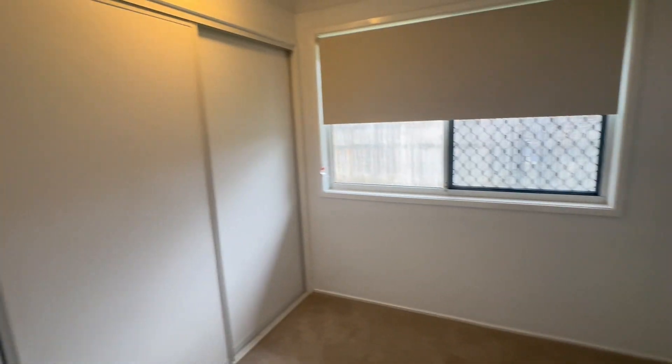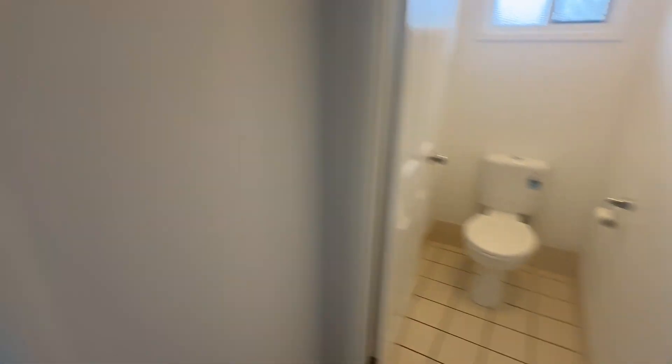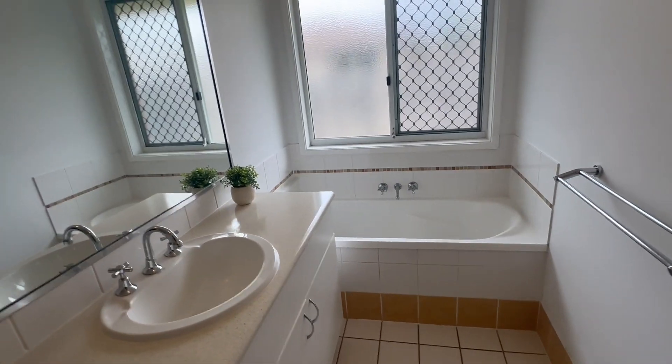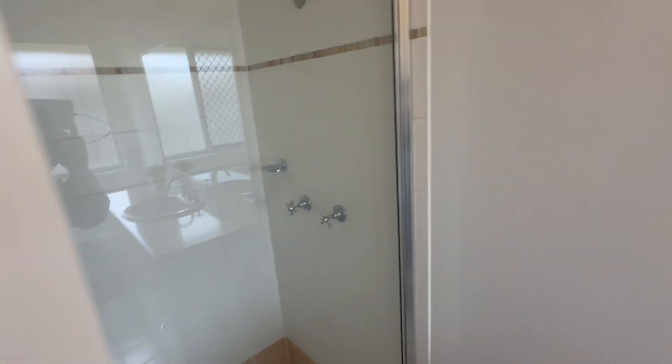Only two of the four bedrooms have air conditioning. New carpet, new blinds, new toilet, and a family bathroom with a bath, new vanity bench tops, and a door on the shower.